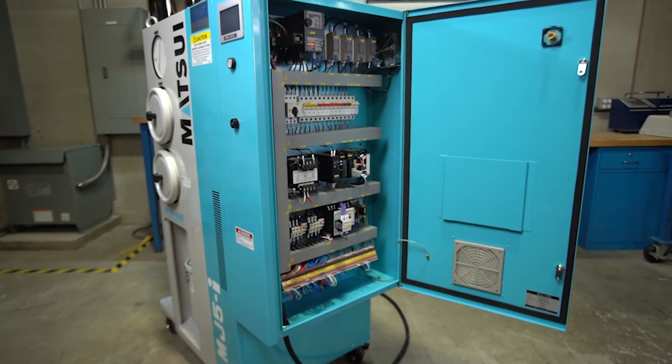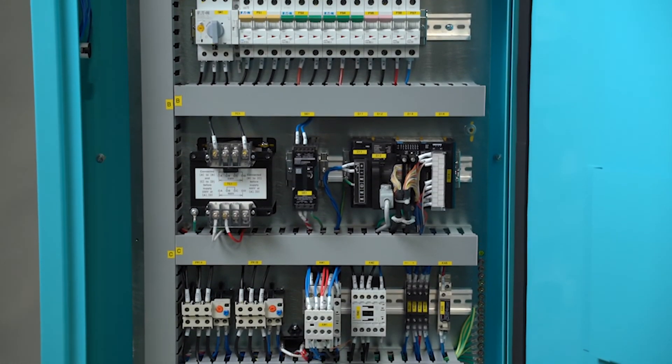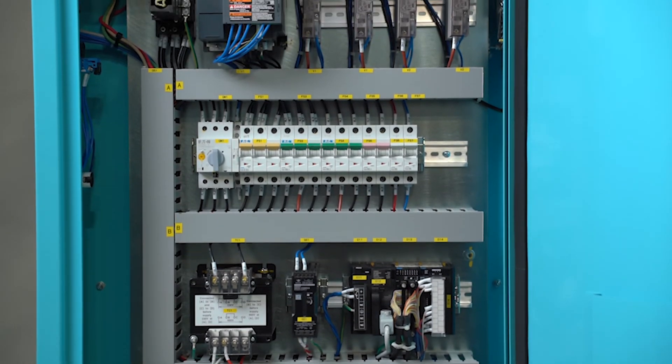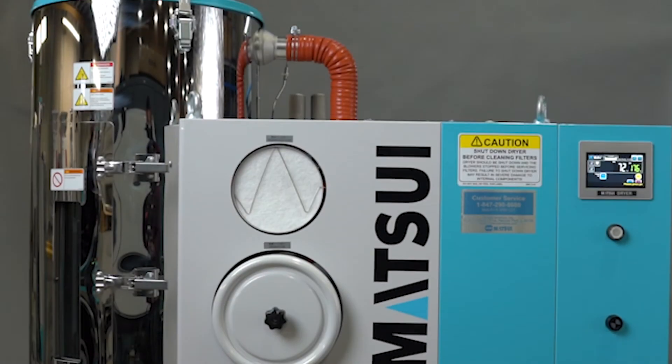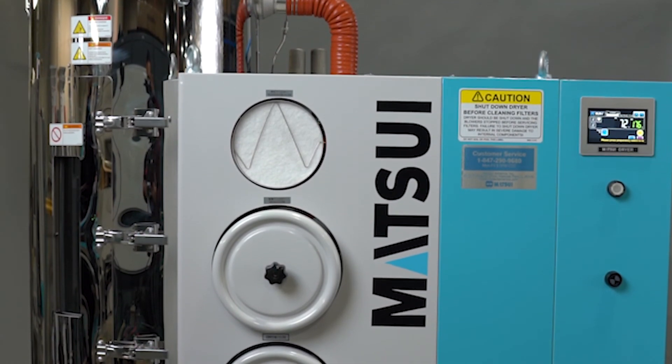The Matsui MJ5i dehumidifier saves time, money, and energy by maintaining optimal drying conditions. The MJ5i combines a dehumidifying dryer and a vacuum loader into one compact, space-saving solution for maximum performance.